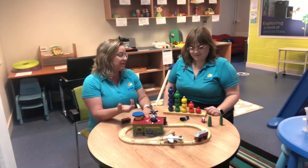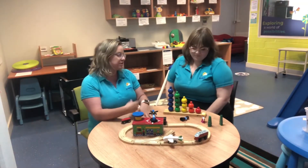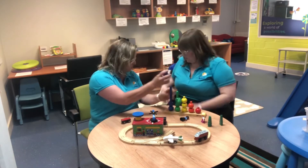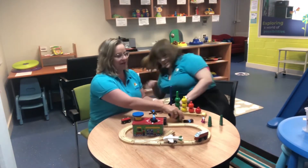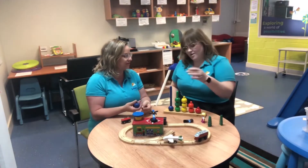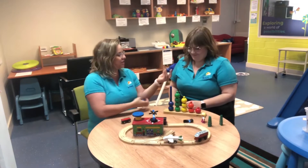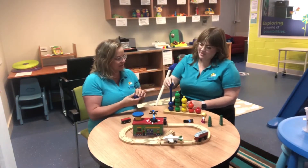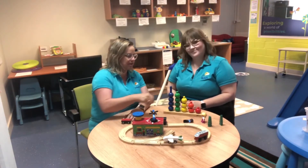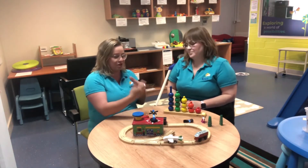One of the other things is you can always build in turn-taking and functional language. So if we're doing something like this — 'Oh Cecilia, you have the green one, it's your turn. Oh there we go. Okay, it's Sharon's turn, Sharon's got blue. My turn. Yep, on top. My turn. Oops, we lost one! Whoopsie-daisy!'